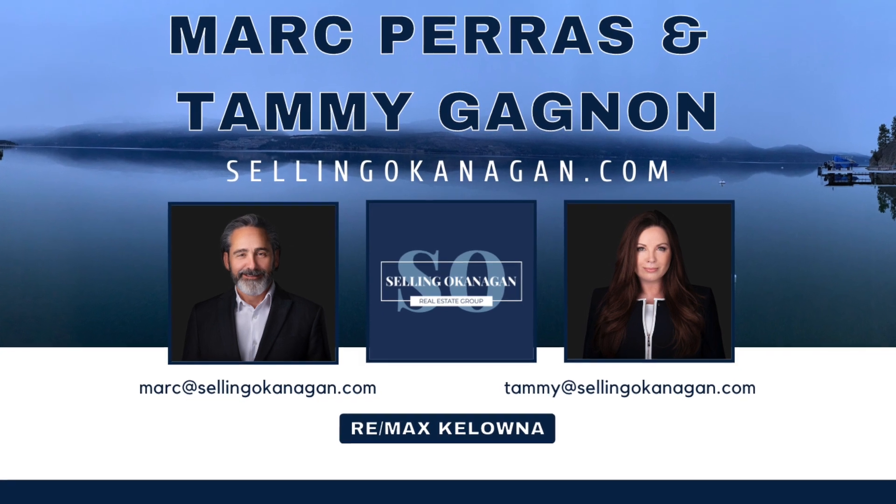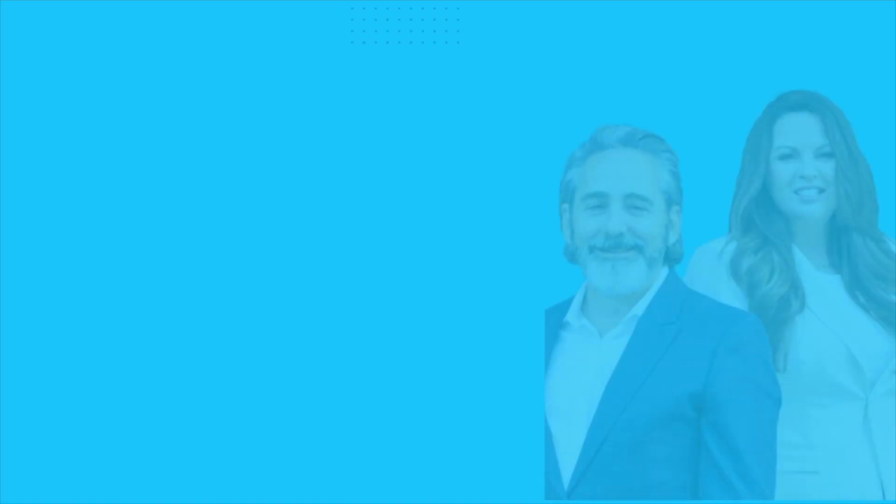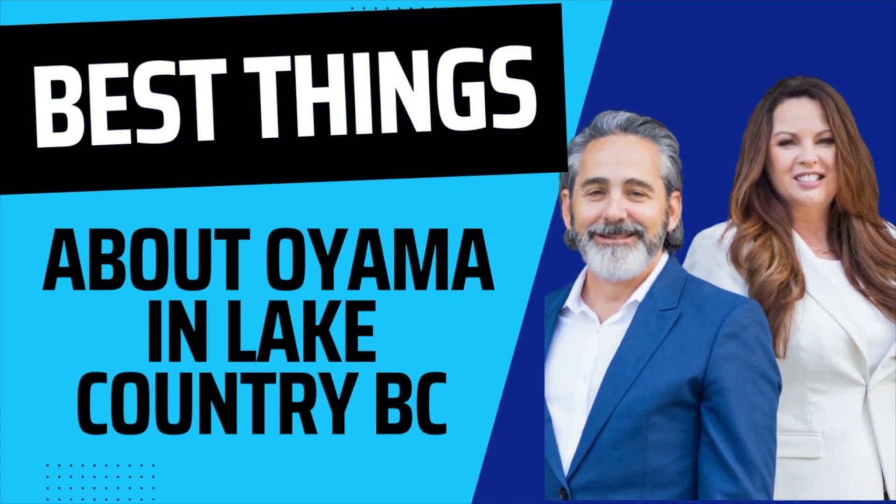I'm Mark Paris with the Selling Okanagan Real Estate Group at Remax Kelowna, and here's a short video on some of the greatest things about Oyama in Lake Country.